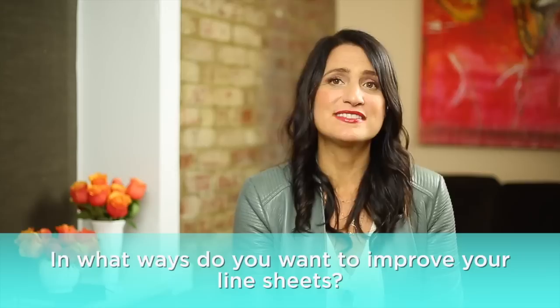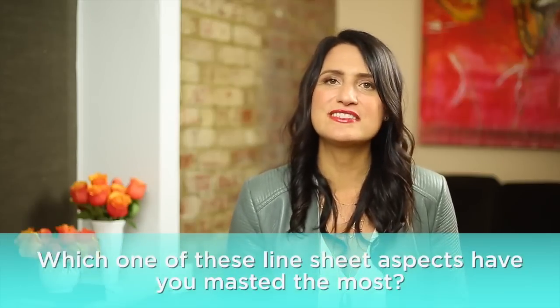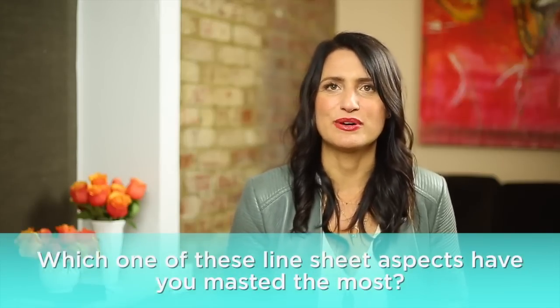The art of mastering wholesale is tough. Remember, your line sheets make an impact on a buyer's decision to invest or pass on your line. We want to hear from you — in the comments below, answer the following questions: In what ways do you want to improve your line sheets? And which of these line sheet aspects have you mastered the most? If you enjoyed this video, make sure you like the video and follow our channel. You can also share it with your friends, and then join us over at FlourishThriveAcademy.com for more jewelry business advice and support.